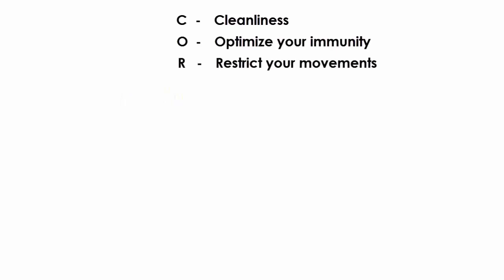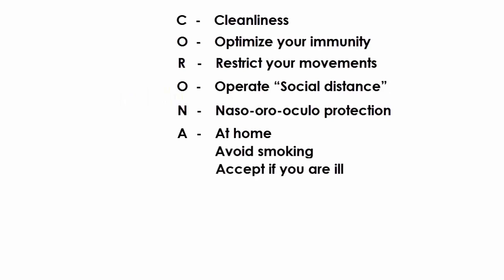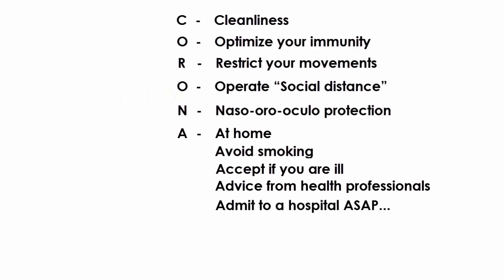So I'll recap the mnemonic CORONA. C for cleanliness. O for optimize your immunity. R for restrict your movements. O for operate social distance. N for naso-oro-ocular protection. A for be at home, avoid smoking, and accept if you are ill. Advice — you need to take advice from a health professional and admit to a hospital as soon as possible if you are asked to do so.